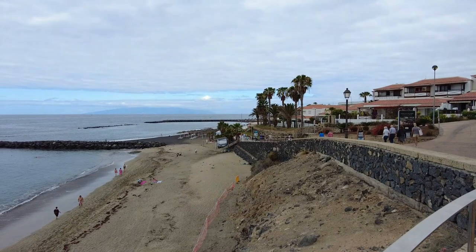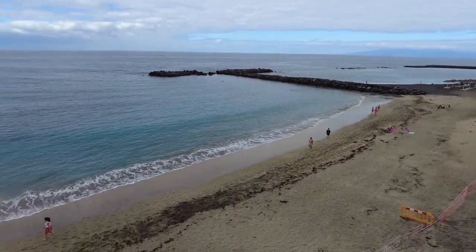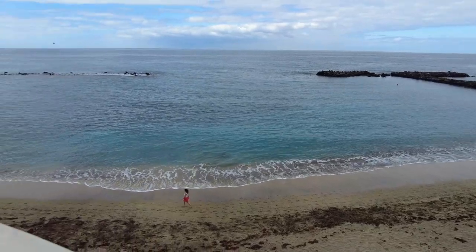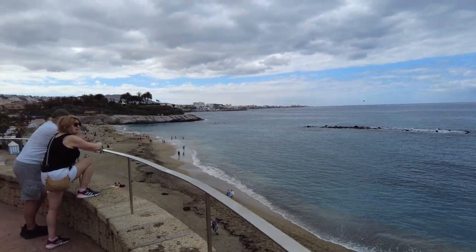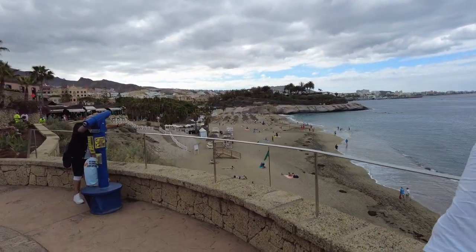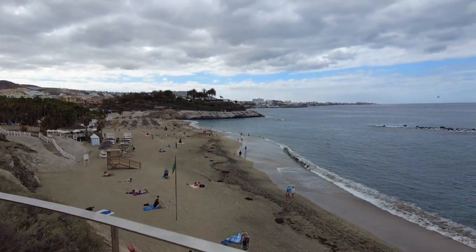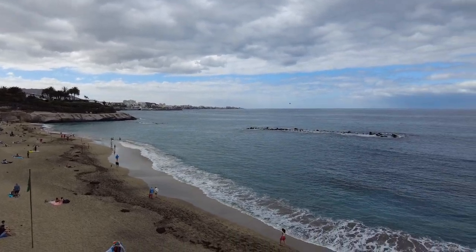Now we're on Playa del Duque Norte at the lookout point. Look at this view! It's a lovely view — you can see all of the beach over there. It's a bit overcast today but it's still about 22 or 23 degrees, so it's still nice and warm.